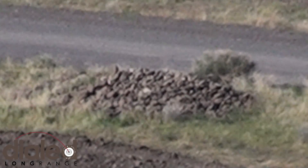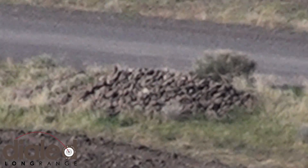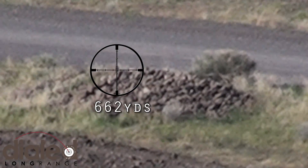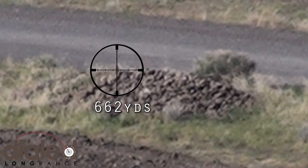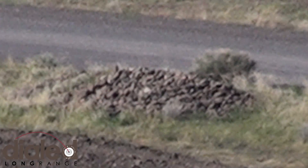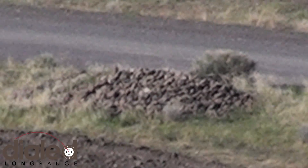Alright, a squirrel on the left side of the pile standing tall, 662 yards. Going to hold just a smidge, and I'll put a half minute right wind.